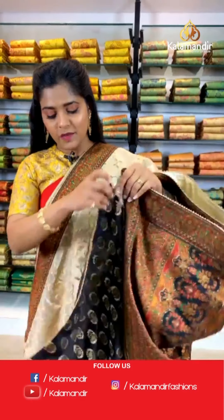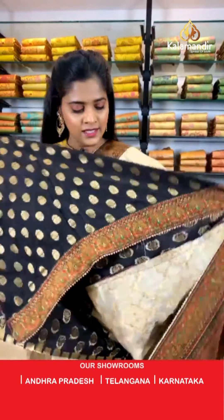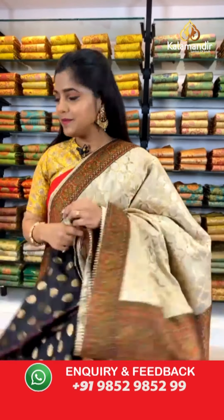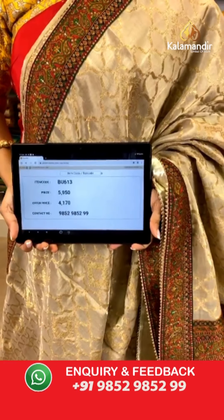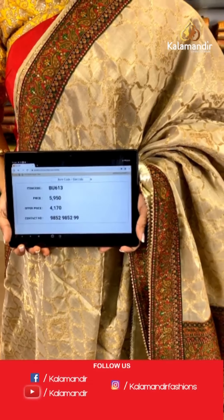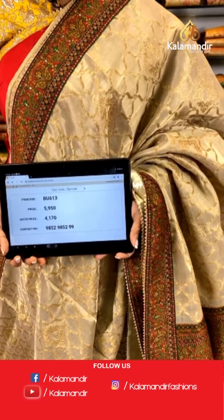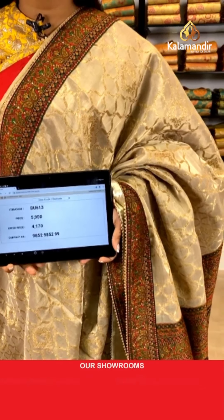Let's check out the blouse piece — a very beautiful blouse piece to go with this saree. Saree code is BU613, actual price 5,950 and offer price 4,170 rupees. To place an order, take a screenshot and send it to our WhatsApp number 9852985299.